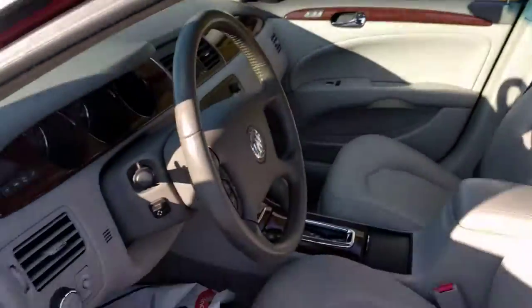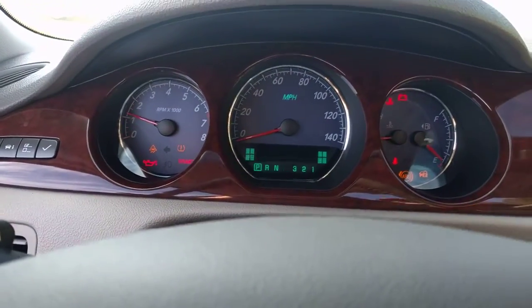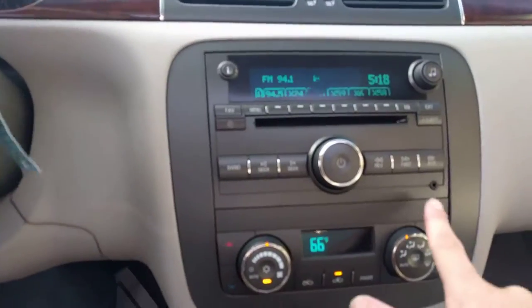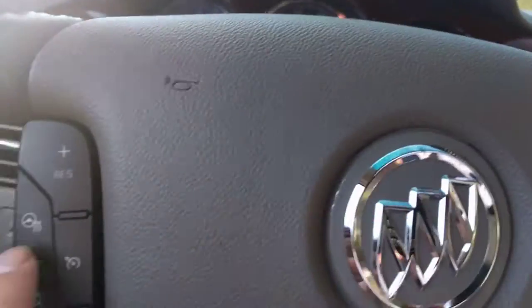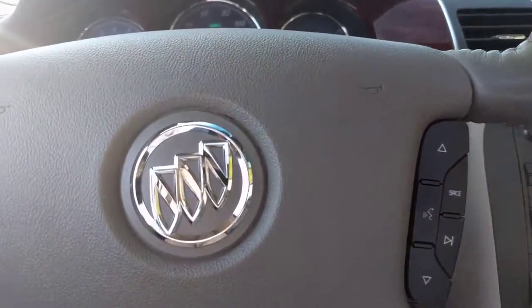Passenger's seat, sunroof. It does have remote start, which is going to be nice coming up here in January and December. Can you hear the radio works? It does have XM auxiliary. It actually has a heated steering wheel. You've got all your cruise control settings, and some of your radio and Bluetooth stuff over here.